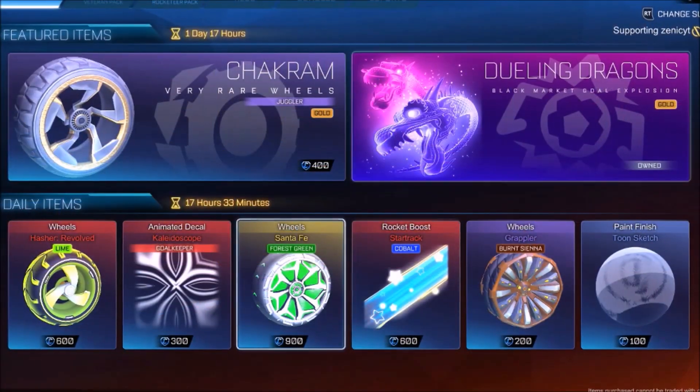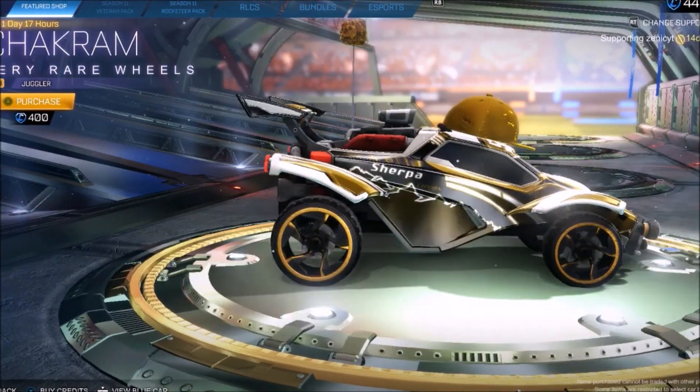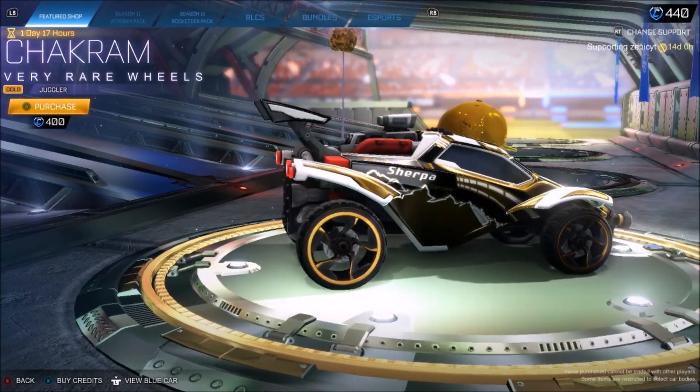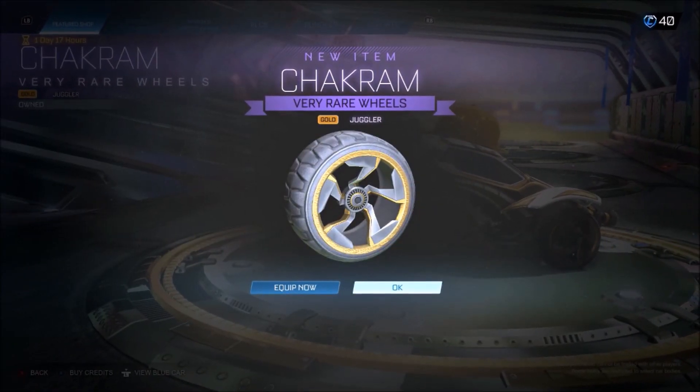Moving over to the next item, which is actually pretty sick - the gold chakram wheel. It's an incredibly clean OG wheel from the CC1 series, the first ever Rocket League series where they had items. This was in it, and for the OG nostalgia, we're buying this thing straight away.